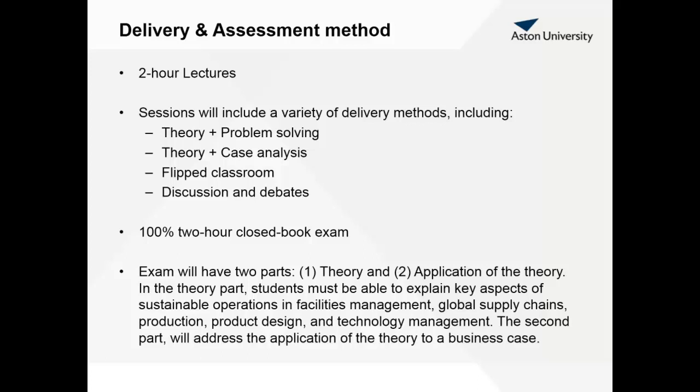As I said before, this is a 100% closed book exam, duration of two hours. As we are training you in the lectures with theory and problem solving, the exam will also have two parts: one to assess your theoretical knowledge and your ability to apply the theory.